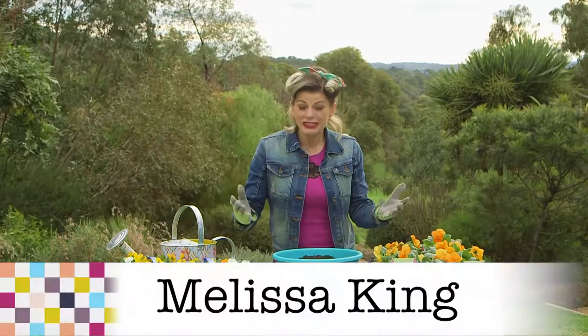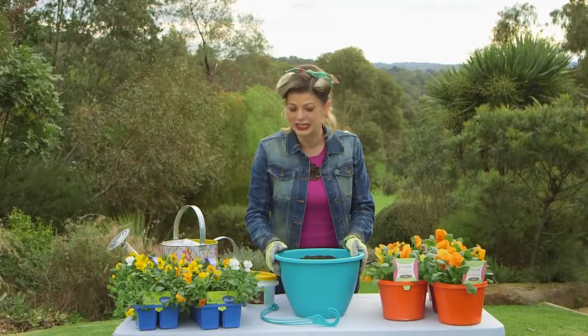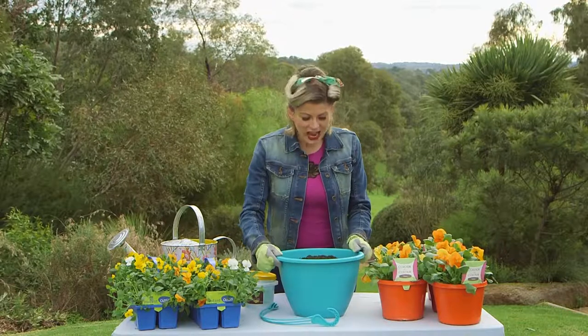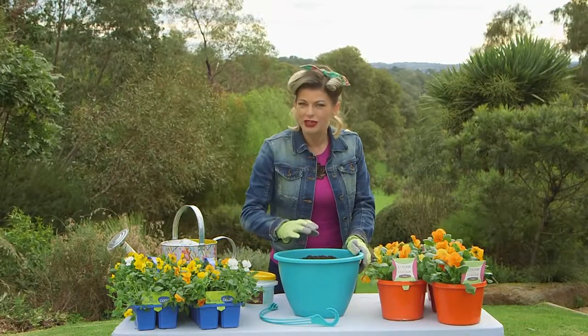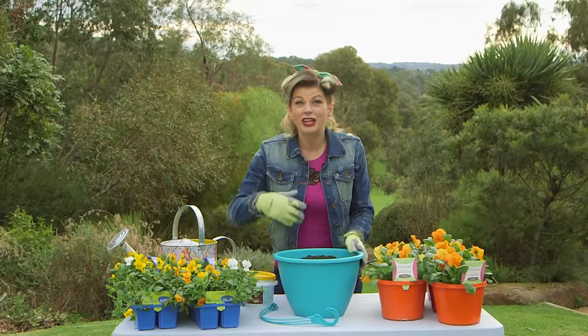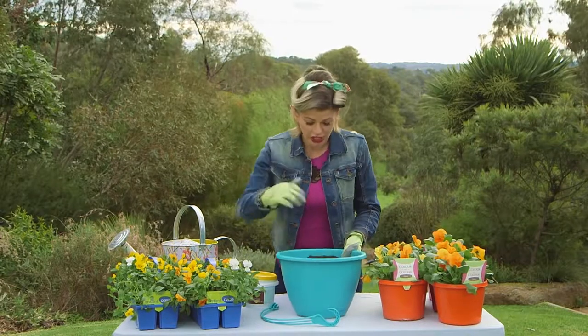Be brave and start with a vibrant planter like this turquoise Atavazi hanging basket, which is bold and eye-catching all on its own. It's lightweight and you can just chuck in some really good quality potting mix. One of the challenges with a hanging basket is that it can tend to dry out, so this one has a built-in saucer in the bottom which helps to hold on to moisture.